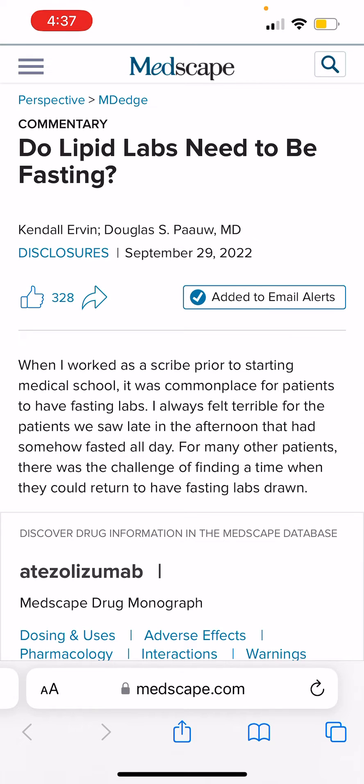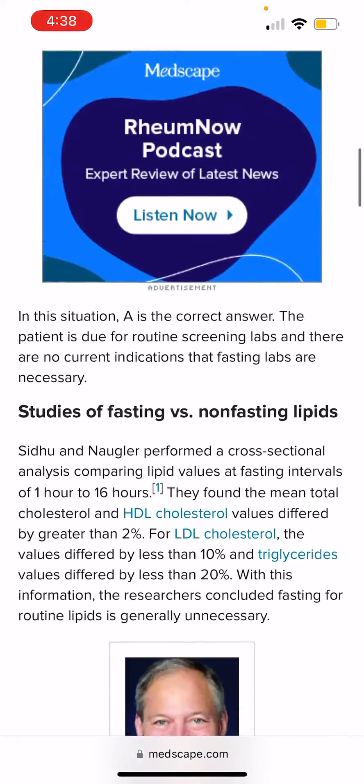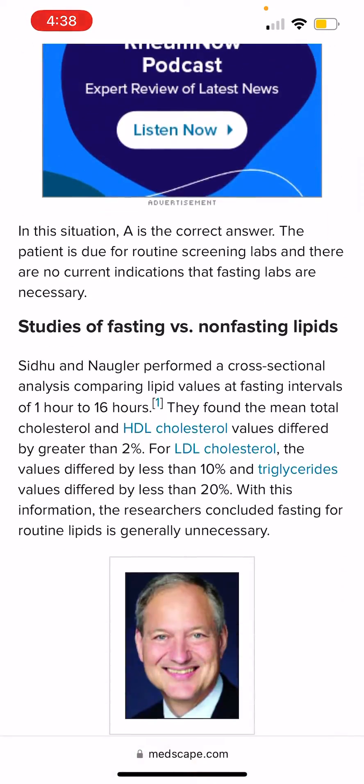The best approach in this regard is to tell the lab personnel that you're fasting, so that they will type into the report that these are fasting lipid levels. Or if you're not fasting, tell that person as well so that they will type that these are non-fasting lipid levels, because there is a difference between fasting and non-fasting levels.